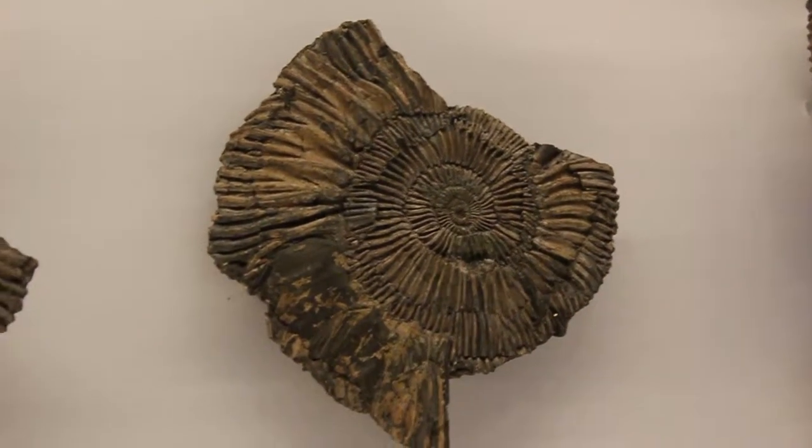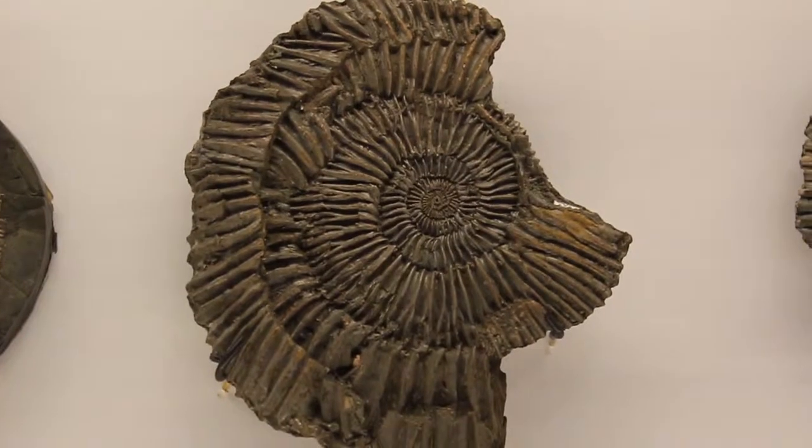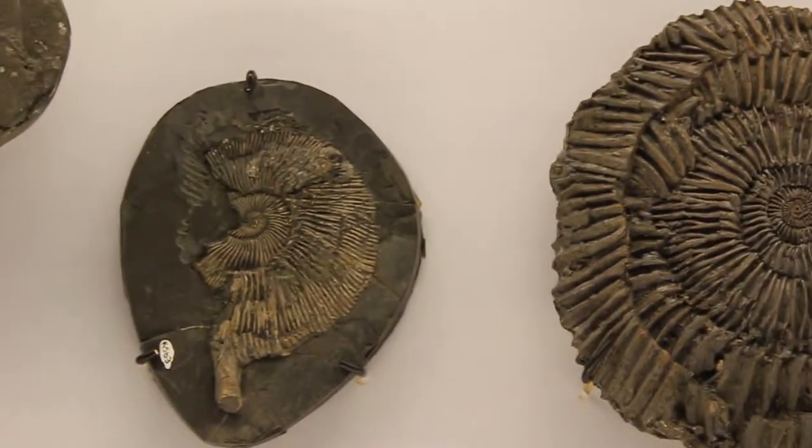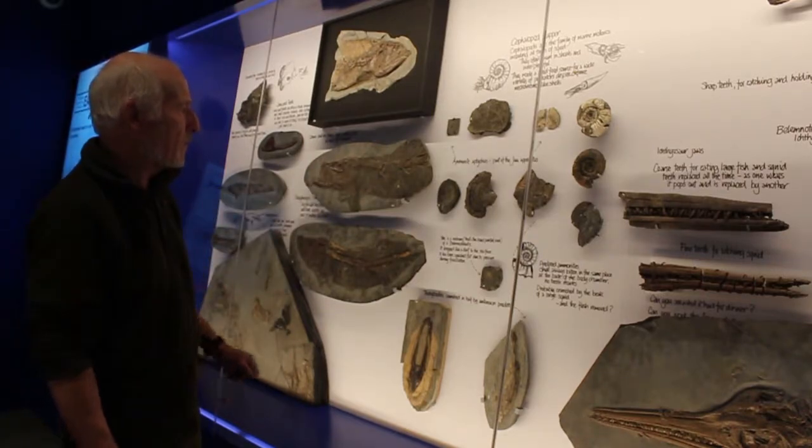But when you do collect these squashed ammonites, interestingly what we're finding is actually lots and lots of specimens with big chunks taken out. And when you look at these chunks in relation to the other sections that you find, you find they're quite comparable.